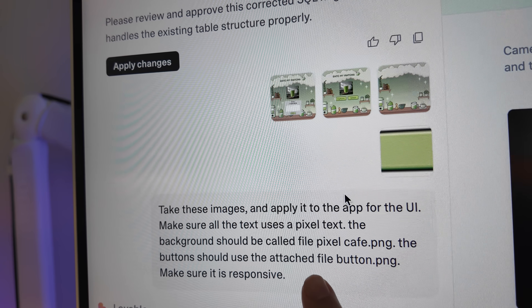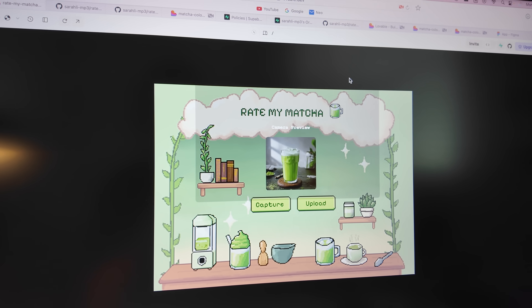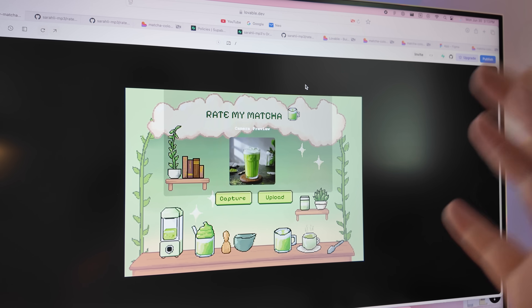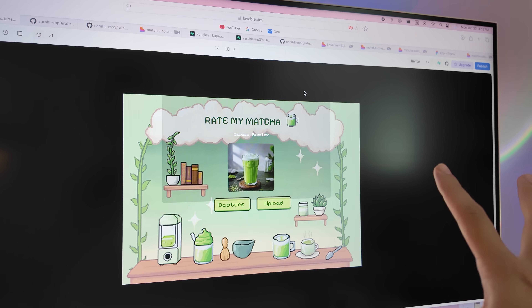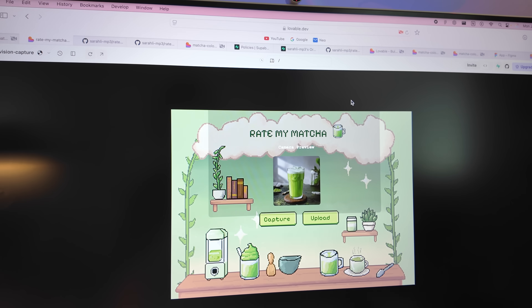I'm going to show you how you can use your mock-up images, pass them to Lovable, and create an app. This is the prompt I put into Lovable to transform my UI, and this is what Lovable gave me — it's actually pretty close. I'm using pixel art, so it's a little bit difficult when it comes to scaling, which is why it looks a little bit blurry and there's a black border, so I'm going to have to give it some more specific instructions.